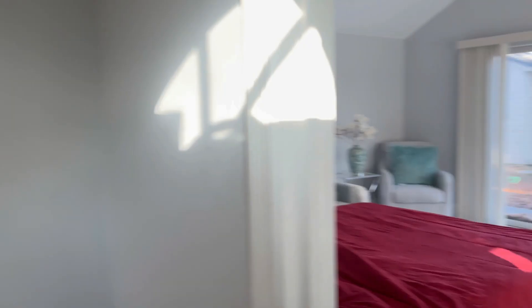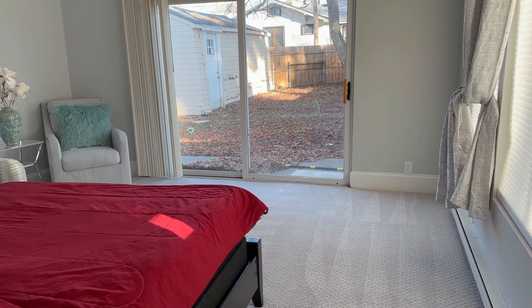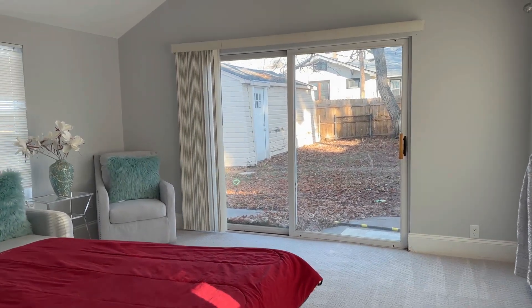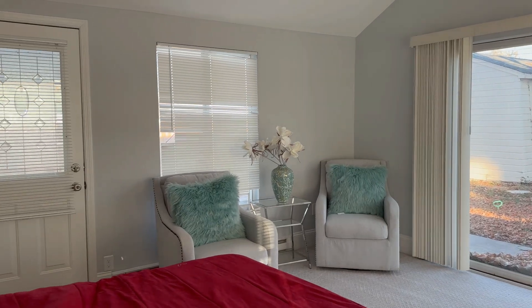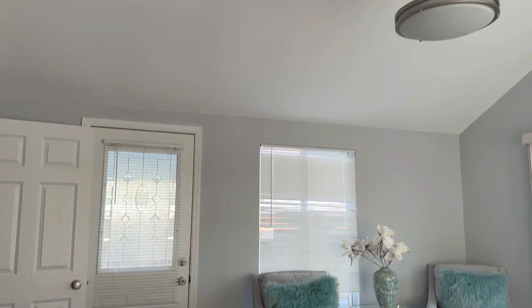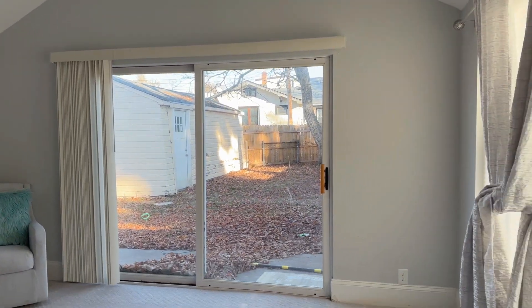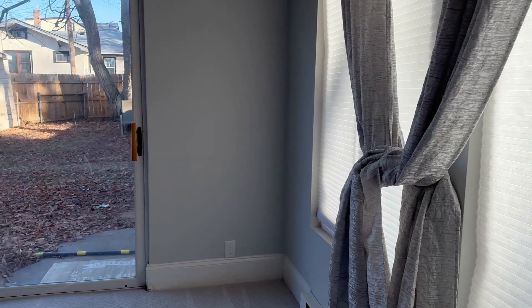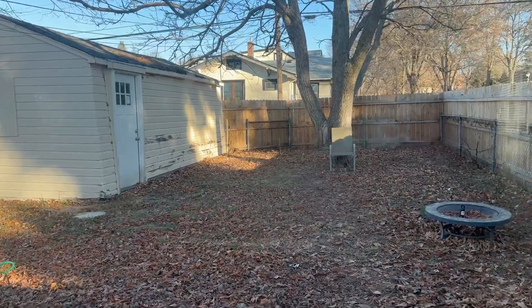Coming in, you do have a little entryway here that will obviously be cleaned up. To your right you have the first bedroom, which is carpeted. You do have a sliding glass door that walks out to the backyard, which is super nice, and there are higher ceilings in here that really open up the room. You've got windows here to the side — check out the backyard view from the room.